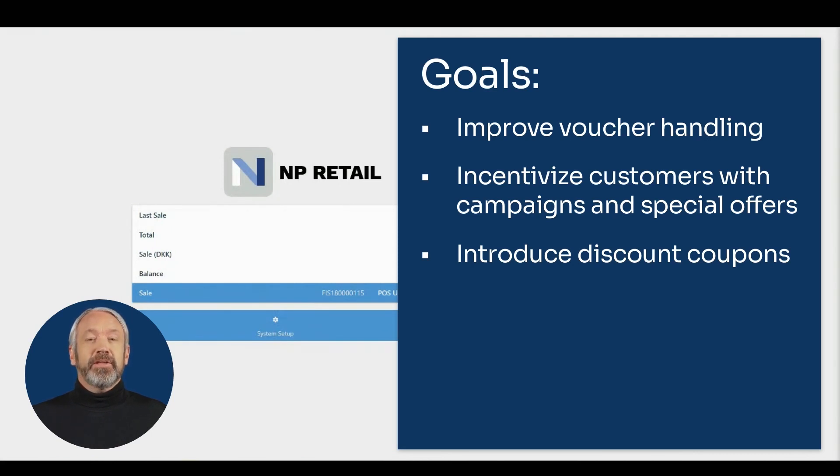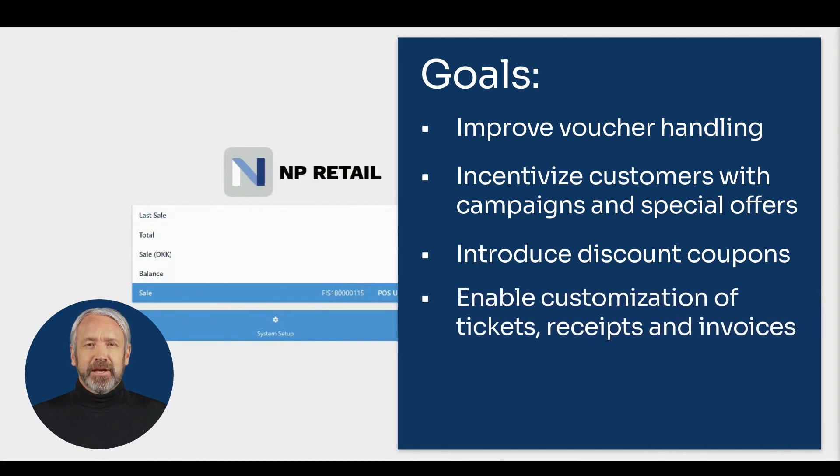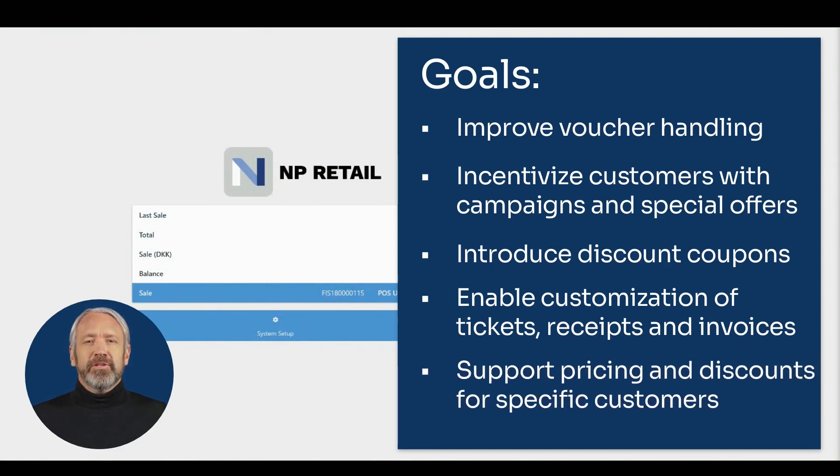Further goals include full customization of sales tickets, receipts, and invoices for each store, as well as support for prices and discounts for specific groups of customers — B2B or wholesalers — whereby the group of customers benefits from cheaper or discounted prices.